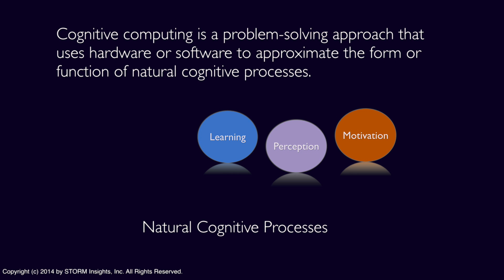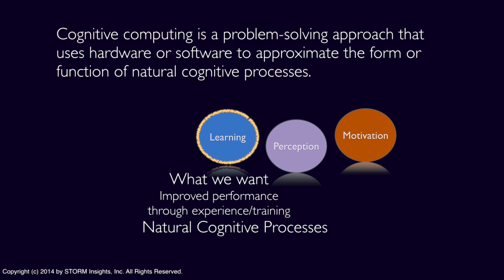Major natural cognitive processes include learning, perception, and motivation. Learning is what the system must do — it's the critical defining process for cognitive computing. When we talk about learning in a cognitive computing sense, we're really talking about processes by which the system may improve its own performance based on experience rather than programming.